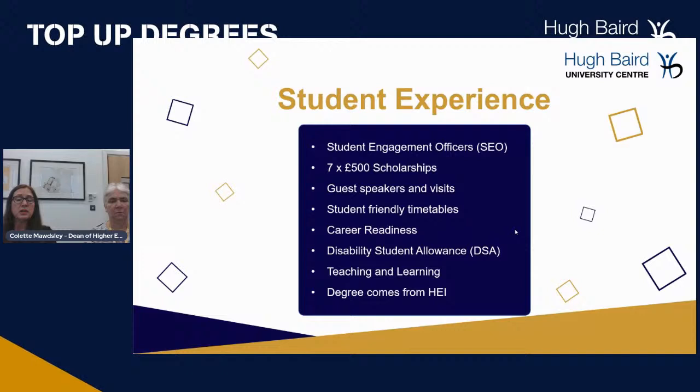We have guest speakers and visits. Coming out of the pandemic, guest speakers have switched to online, but visits — local, national, or international depending on the course — will start again next year. We have student-friendly timetables: part-time programmes are usually over one day, and full-time over two or three days. This is so that students, many of whom are mature students with other commitments, still have the chance to work.